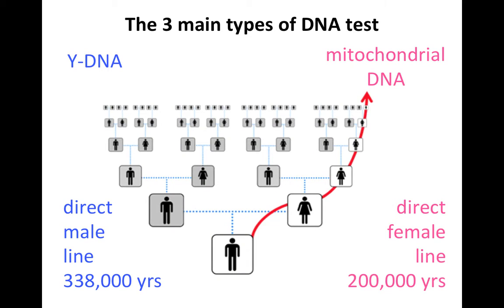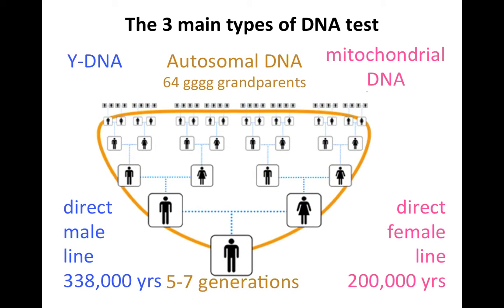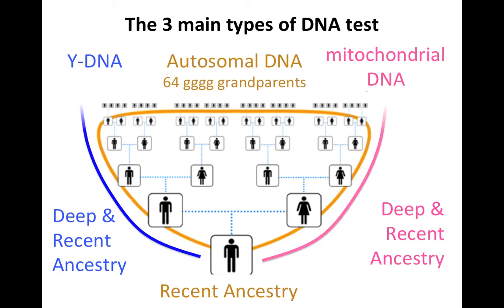On the other side of the family tree, the mother's, mother's, mother's line is traced with mitochondrial DNA, which has a reach of about 200,000 years, taking us well back into Africa before the last exodus. Between these two branches, we have autosomal DNA covering all ancestral lines, but with a very limited reach of only about five, six, or seven generations — back to your great-great-great-great grandparents, of whom you have 64. So whilst Y-DNA and mitochondrial DNA are very useful for deep and recent ancestry, they only tell you about the extremities of your family tree. Autosomal DNA covers all ancestral lines but only has a reach of about 200 to 250 years from your date of birth.